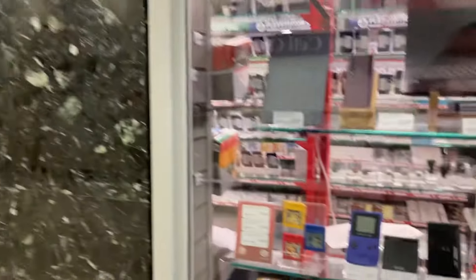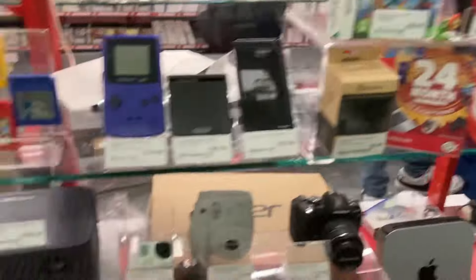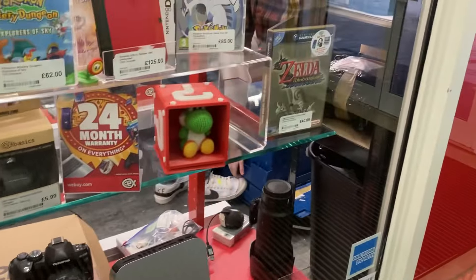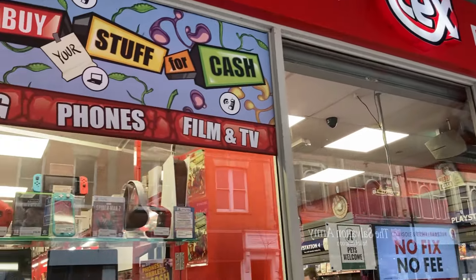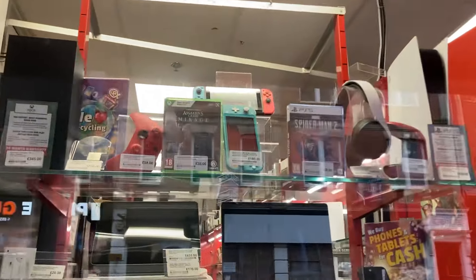Here we are at CX in Kettering. Here's the window — not too sure if they've got another window outside, but this is all they've got on the inside. They do have a front window, just not much in it. Right, let's go and have a look inside.